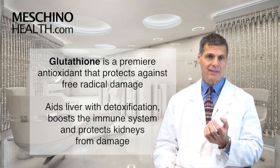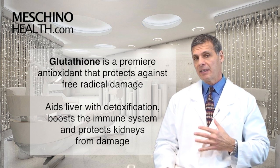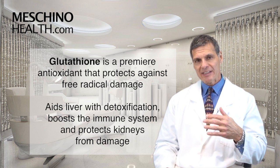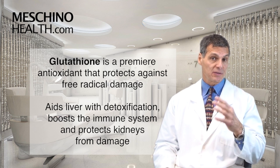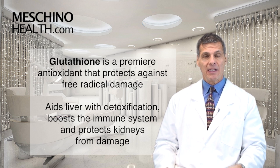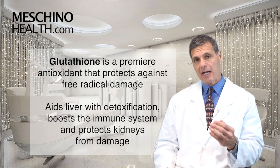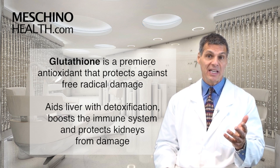Glutathione is a premier antioxidant that protects the body against free radical damage. In the liver, it also increases detoxification of certain toxins, synthetic chemicals, and drugs. It can also boost immune system function and to a certain degree help protect the kidneys against damage.